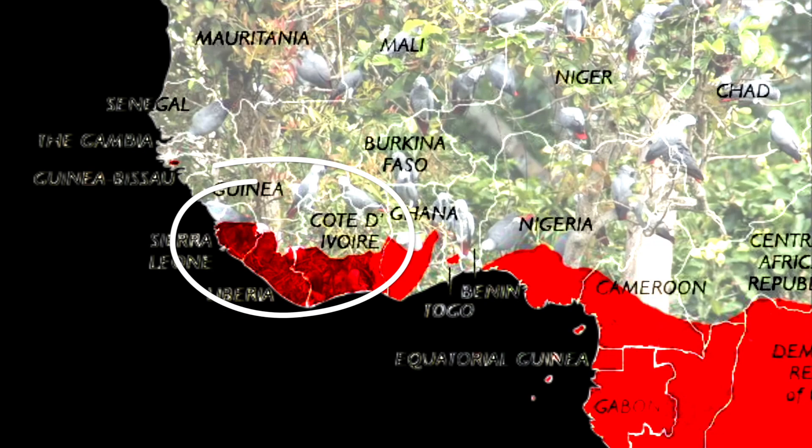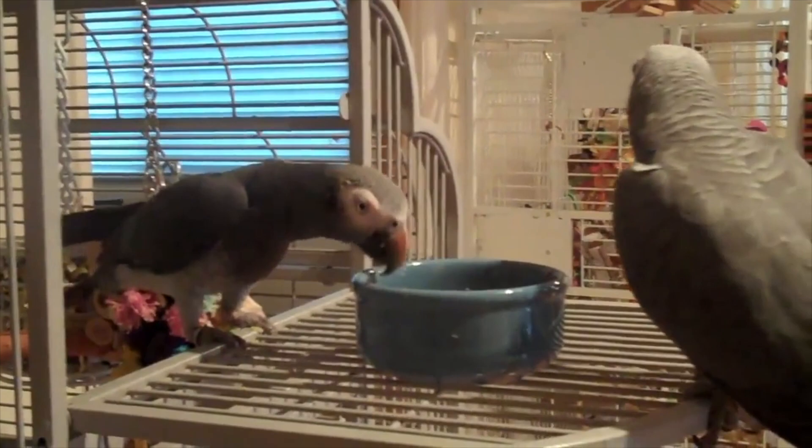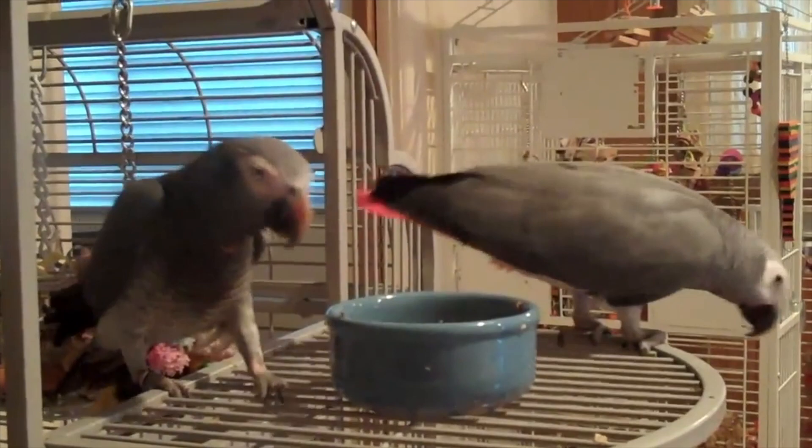The Timneh is found in western parts of the Upper Guinea Forest, bordering savannahs in West Africa, Sierra Leone, Southern Mali and the Ivory Coast. The Congo African Grey is larger than the Timneh, up to 14 inches tall and weighing approximately one pound or 400 grams, while the Timneh reaches about 10 inches tall and weighs around 6 ounces less.